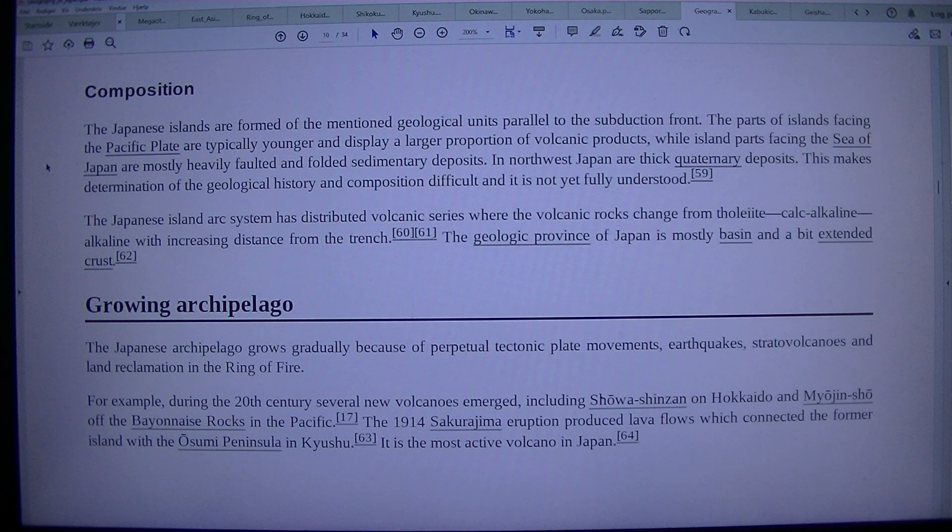The Japanese island arc system has distributed volcanic series where the volcanic rocks change from tholeiitic to calc-alkaline to alkaline with increasing distance from the trench. The geologic province of Japan is mostly basin and extended crust.